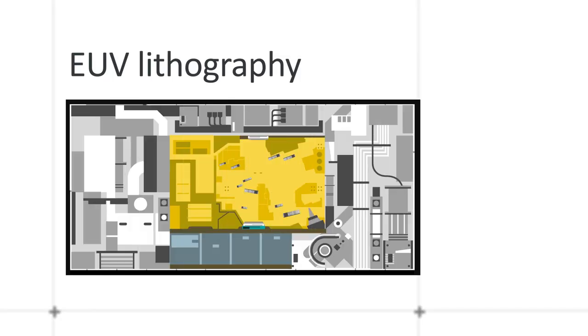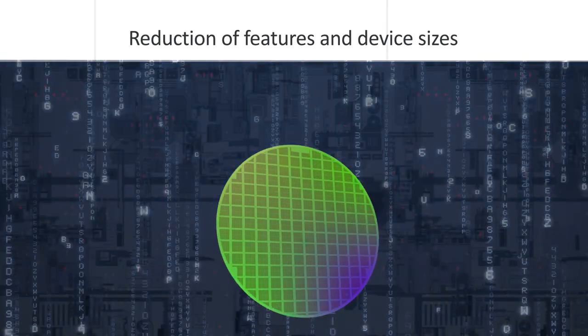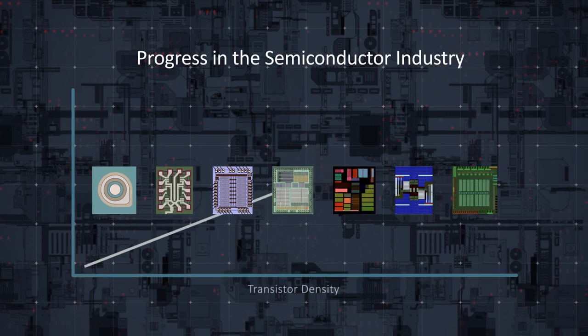Rapid growth of 5G, artificial intelligence, and manufacturing of chips is driving the need for integrated circuits that have a higher performance and a lower power consumption. Chip manufacturers are continuing to invest in new technology and developing new processes to support that growth, while EUV lithography enables them to continue the reduction of features and device sizes, which has defined progress in the semiconductor industry since its earliest days.